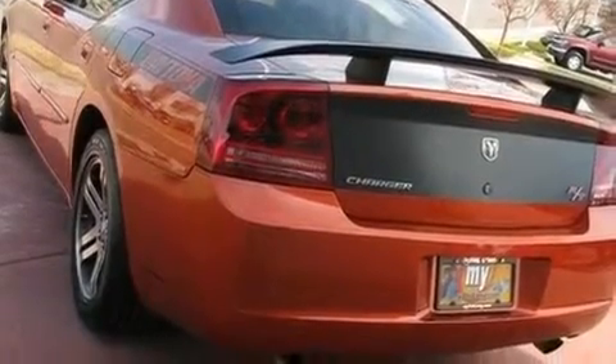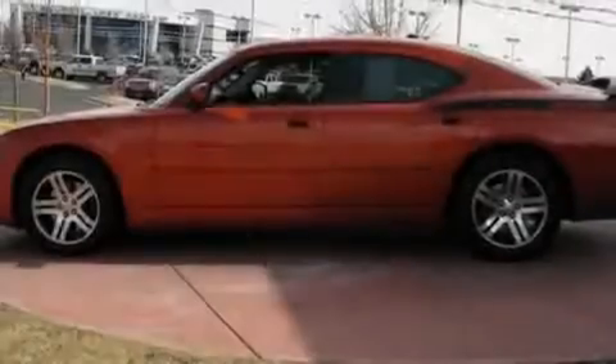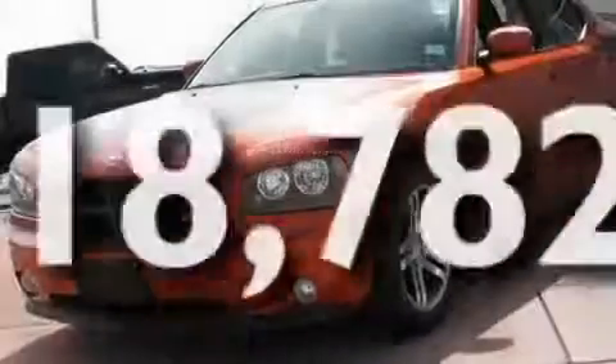Fog lamps, a low-tire pressure indicator, air conditioning with automatic climate control. And this vehicle has fewer than 19,000 miles on the odometer.